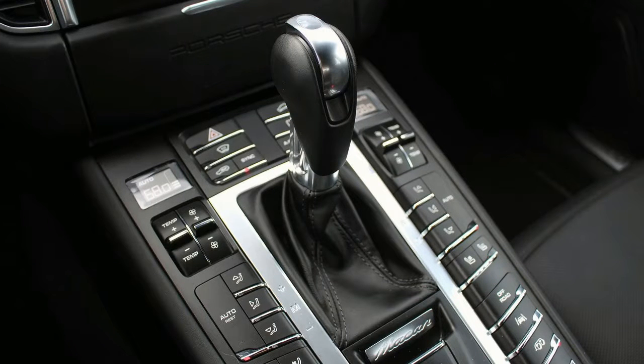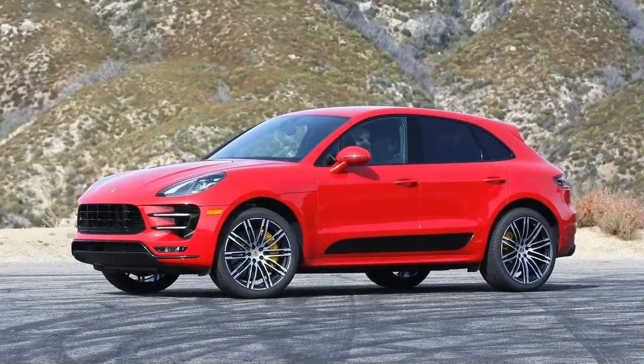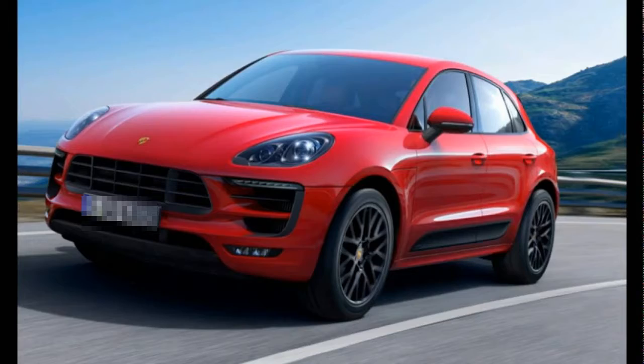Pricing. Surprise, surprise — a not-cheap Porsche. Macan Turbo models start as low as the S, which is actually pretty competitive within the luxury crossover segment. But for the privilege of owning the Turbo, this performance-packed car starts at a significant premium.